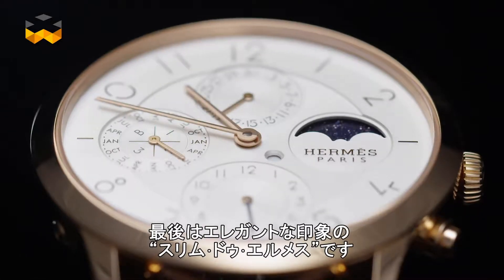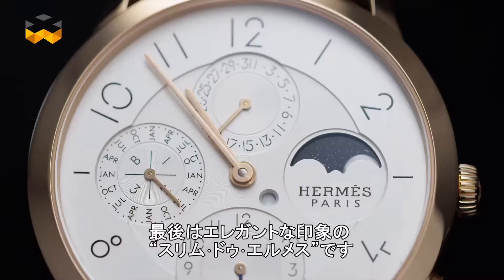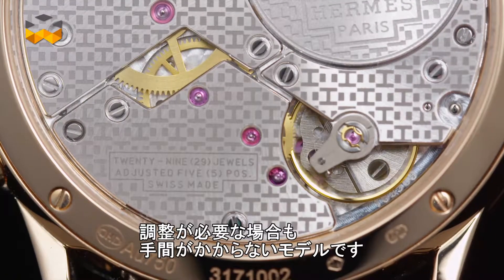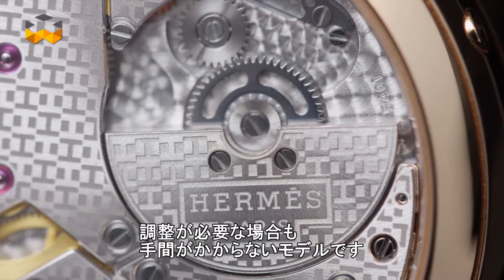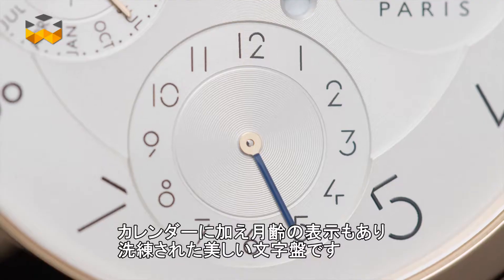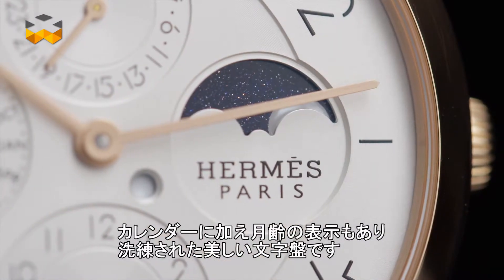Finally, the purest and perhaps most elegant perpetual calendar is the Slim d'Hermès perpetual calendar, presented last year. The settings are secured and simplified, even if you still need to use correctors to adjust them. The dial boasts an amazing design, and the presence of a moon phase indicator lends it a tremendously chic twist.